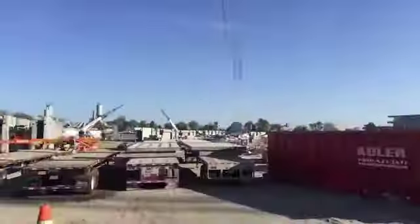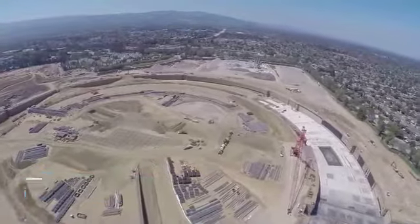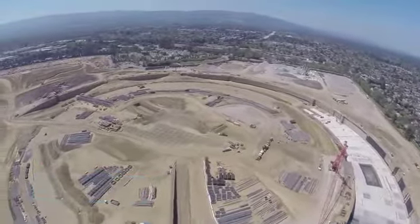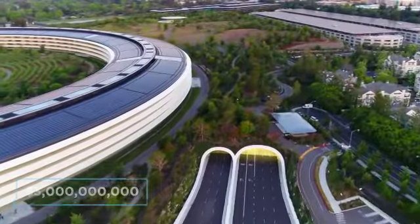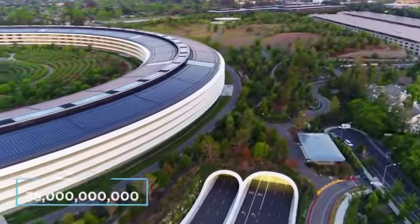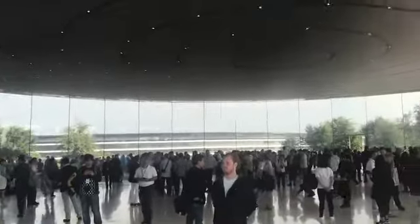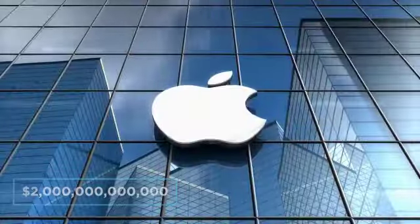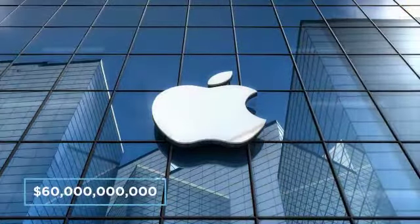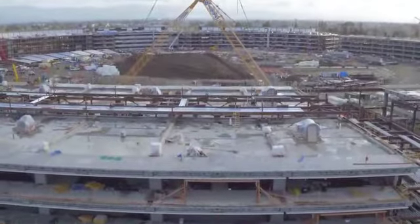It was originally estimated that the campus would cost just half a billion dollars to put together, however the land alone cost 160 million dollars and costs quickly started to overrun. By 2011 the budget had multiplied to a little under 3 billion dollars, and when it was all said and done Apple were looking at a bill closer to 5 billion dollars. That's a big sum of money for any company to justify — any company except Apple, who is currently worth 2 trillion dollars and estimated to profit around 60 billion dollars by the end of this year alone. So where was all that money spent and what makes the Apple Park so incredible?